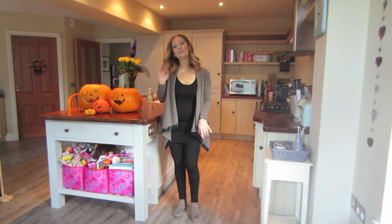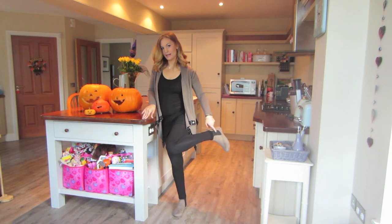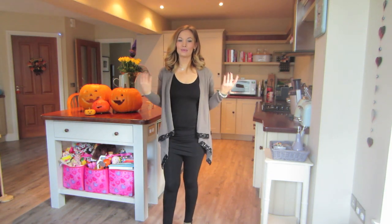These boots are super comfortable — they are taupe Chelsea boots with the black elastic. Really comfortable, I got them from Love Clothing about two years ago. My accessories are all the same as yesterday. My hair is just day two curls and that's my outfit.